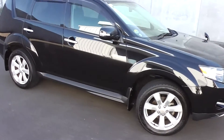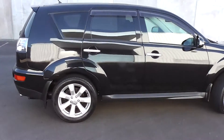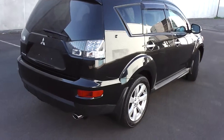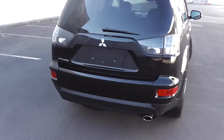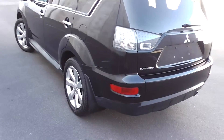Hi, Peter Day here. Take a look at this — it's a facelift 2010 Mitsubishi Outlander 24G 7-seat SUV, stunning in black. It's travelled 108,000 kilometres and it comes with AA mileage verification to verify the odometer reading as being 100% correct.